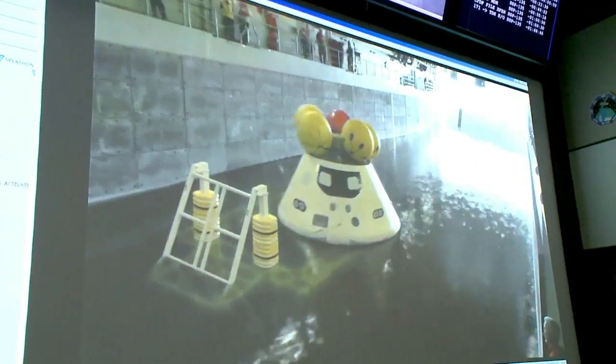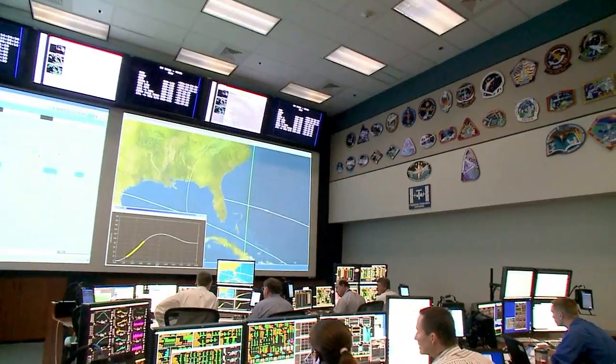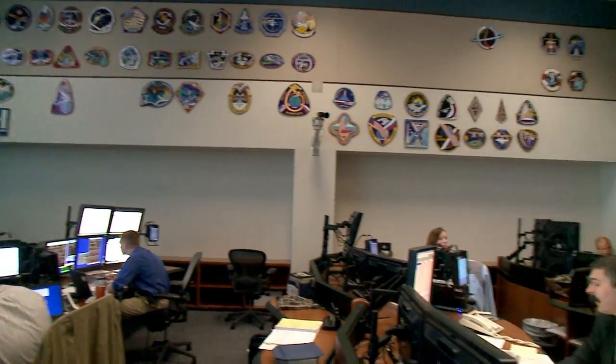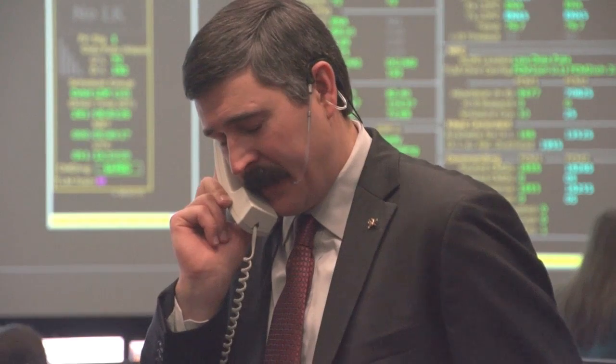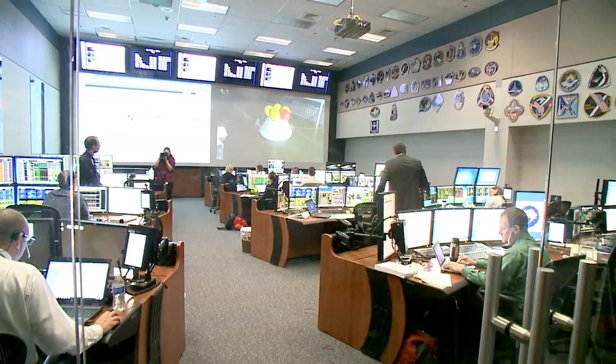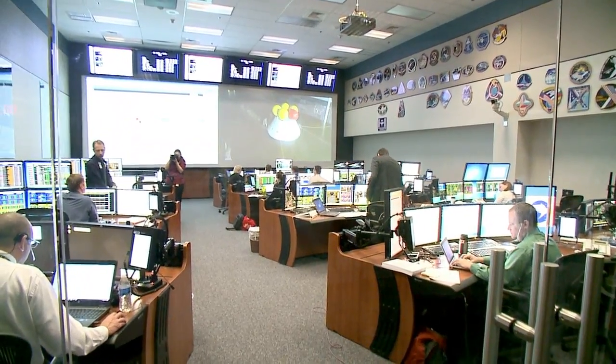Several test objectives were accomplished before the week's remaining tests were called off, including successful recoveries of the forward bay cover and parachute, and demonstrations of the coordination required between the team on board the ship and mission control in Houston.